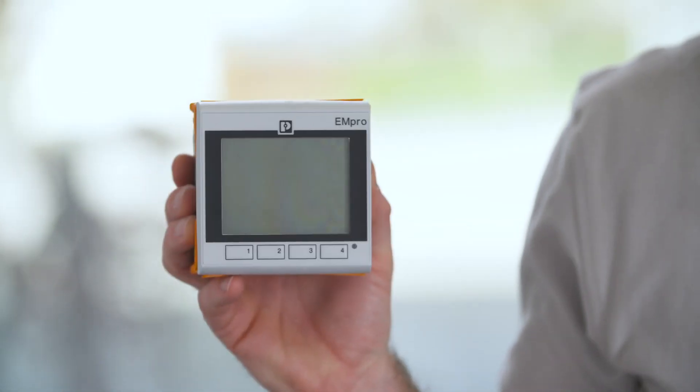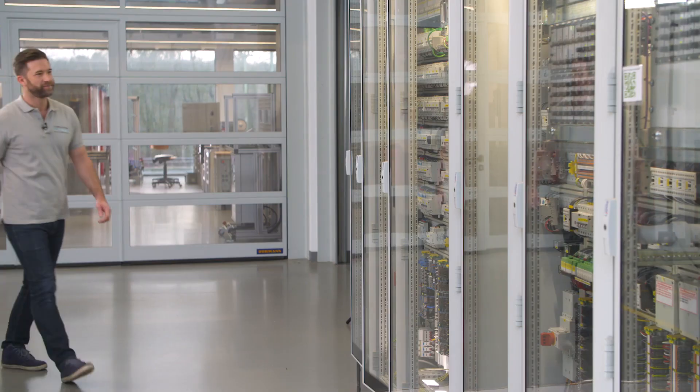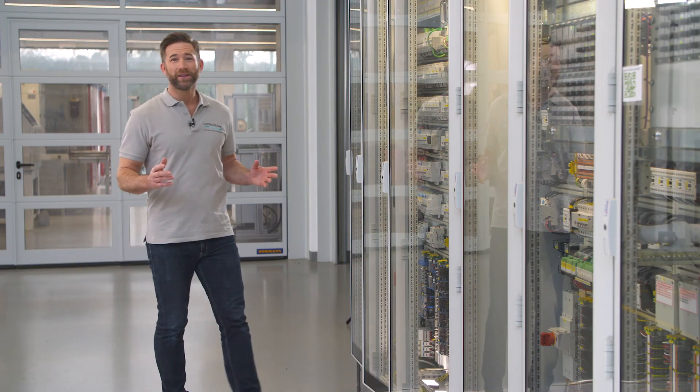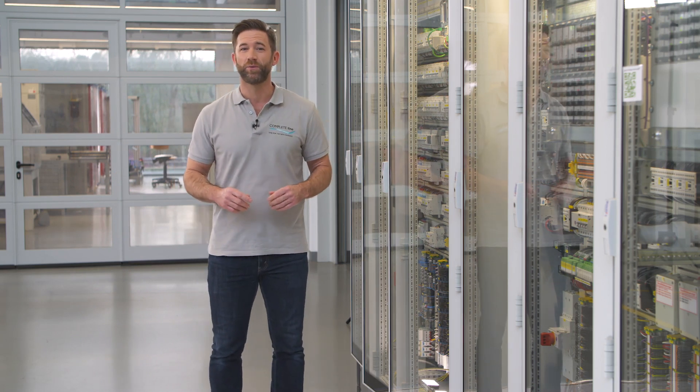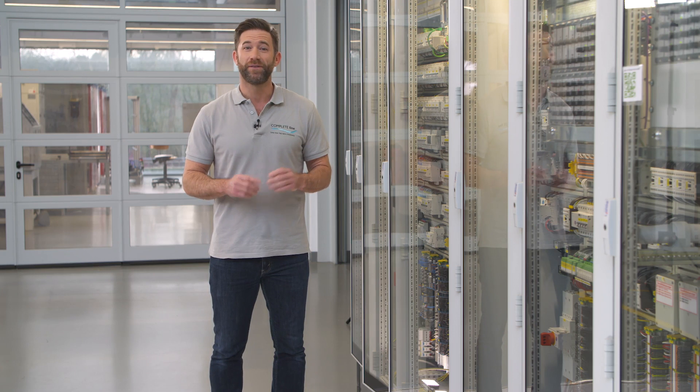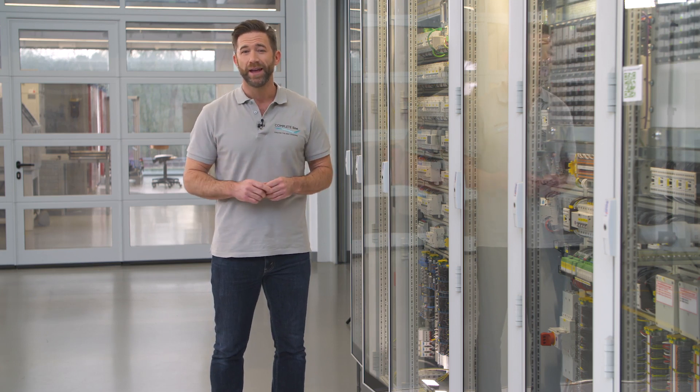You can connect it directly to Ampro energy measurement devices. Do you want to know how this works out? Then let's go. The Ampro energy measuring devices are configured and integrated into the network within minutes. Reduce your wiring and configuration effort and benefit from smart web server functions.